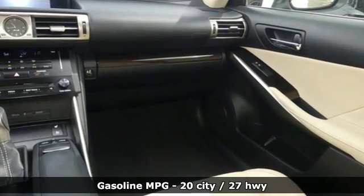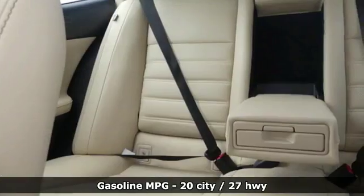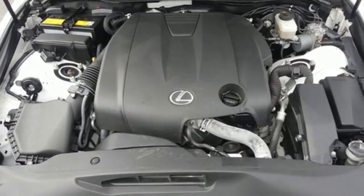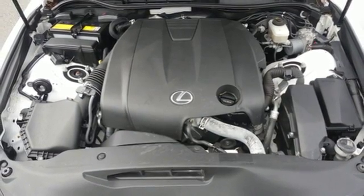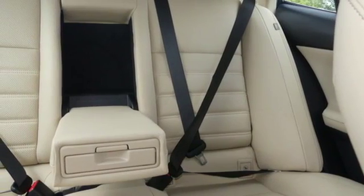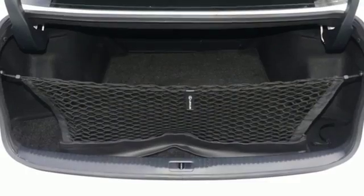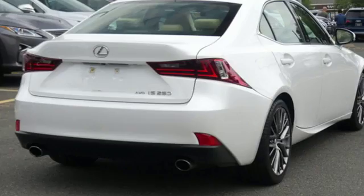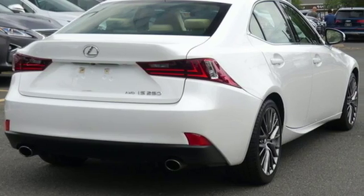It comes with all the amenities you need: streaming audio, doors and push button start proximity key, dual zone climate control, auto dimming rear view mirror, wireless phone connectivity, front heated bucket seats, V6 engine, power sliding and tilting sunroof, gas pressurized shocks, and power heated mirrors.